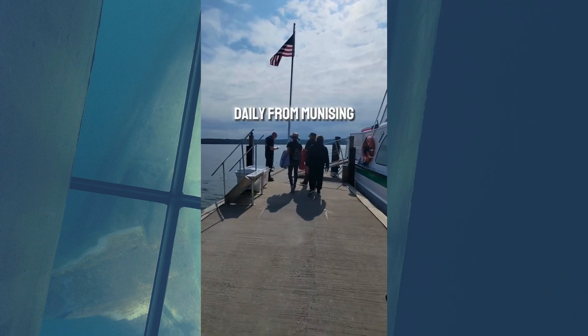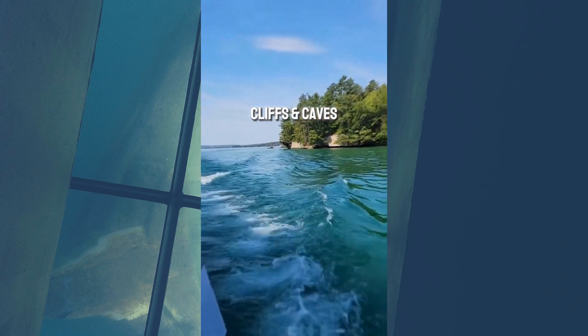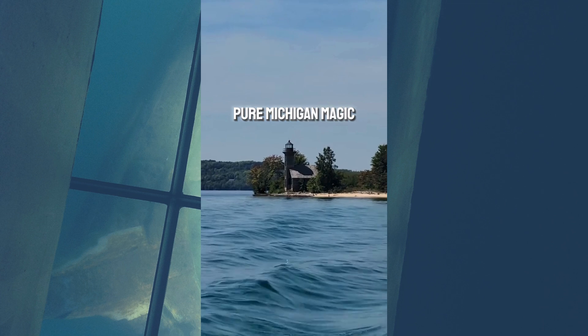Shipwreck tours depart daily from Munising. A two-hour tour visits two different shipwreck sites, cruises along rock cliffs and caves, and passes the historic 1867 Grand Island East Channel Lighthouse. It is pure Michigan magic.